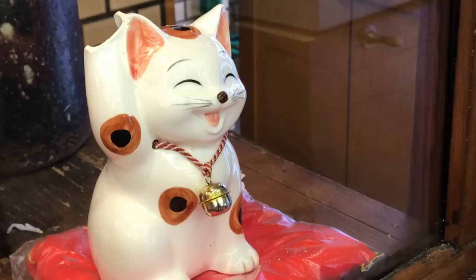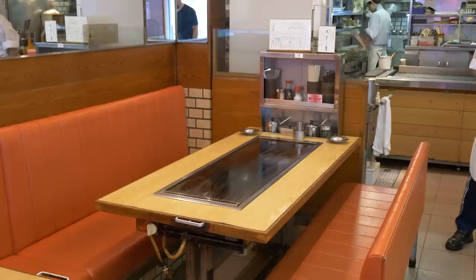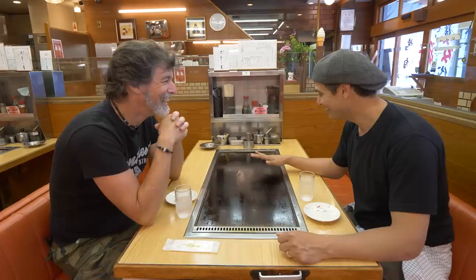The inside is warm and inviting, and kind of retro. You can feel that it's a family-run business. You also notice right away that the tables have a gas grill on them. This is typical in most okonomiyaki restaurants around Japan — a teppanyaki table.